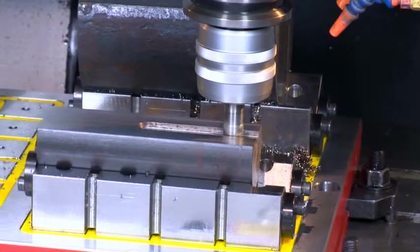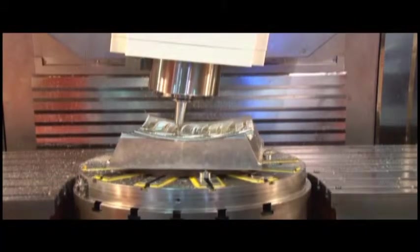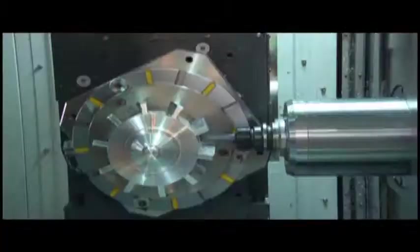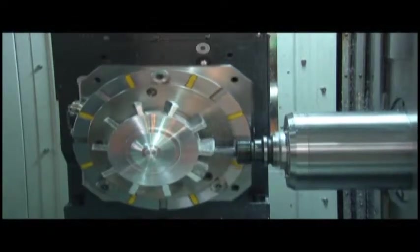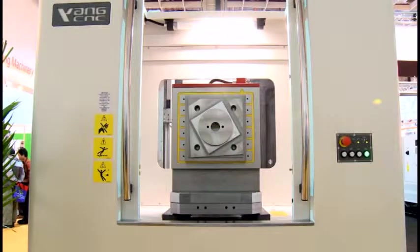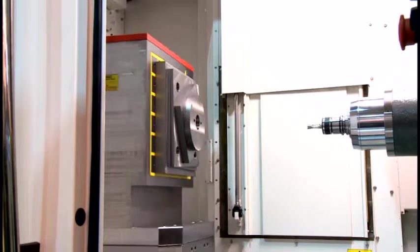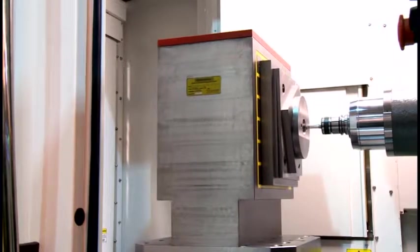Owing to the CNC Machining Center constantly upgrading, the EEPM Chucks combine with the Index Device, 4-axis Index Device, and 5-axis Index Device to shorten clamping and unloading time. This enhances work efficiency and reduces repetitive accuracy errors from excessive processing steps, truly facilitating the five-sided machining function.